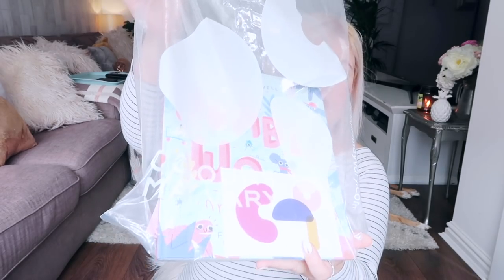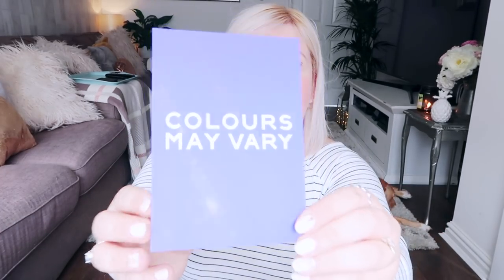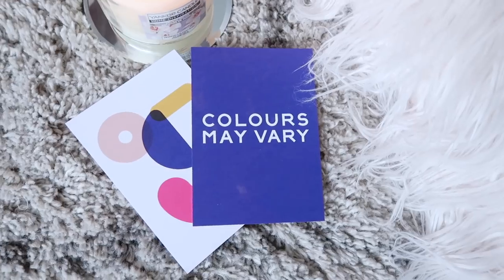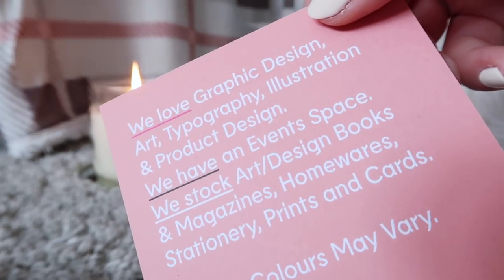I asked you guys if you wanted to see a whole video of all the art supplies and also books and things that I ended up buying, and you said yes. So here I am on a Sunday in my living room. Welcome to my home. The first place we went to was Colours May Vary, and it was like a little gallery shop. So let's get into the first thing that I bought. I also did really cute postcard things - like these.